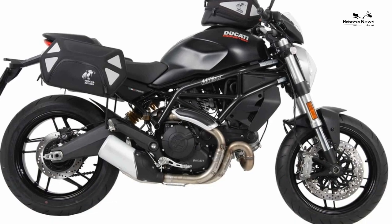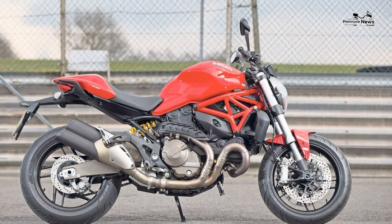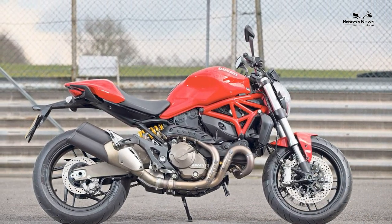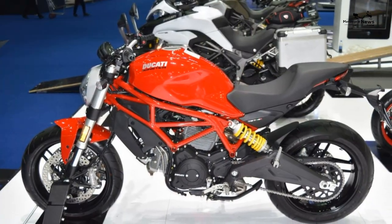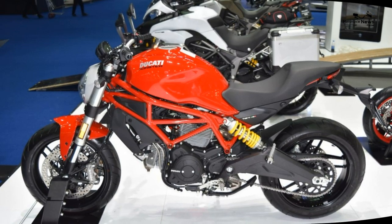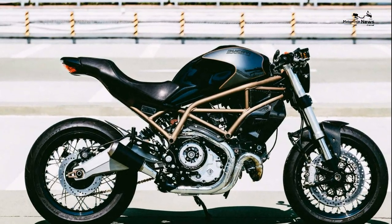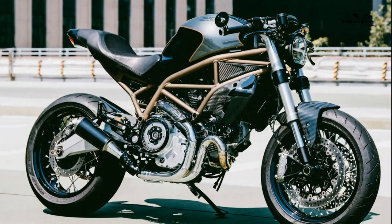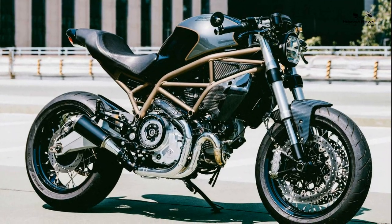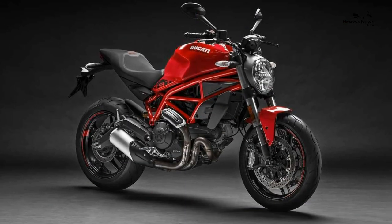Reliability and build quality: the air-cooled engine is very reliable and has pleasingly long service intervals of 7,500 miles, which helps keep running costs down, though the cam belts still need changing every 15,000 miles. The quality of finish appears high and Ducati tend not to skimp on small items such as fasteners. Our Ducati Monster 797 owner reviews show nothing too concerning regarding reliability; one buyer says his gearbox is a little crunchy, but that seems an isolated issue.